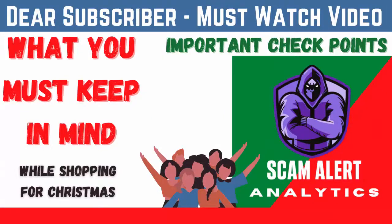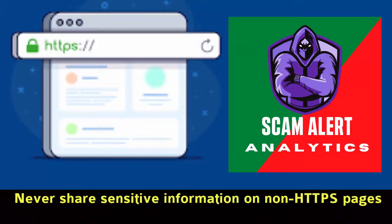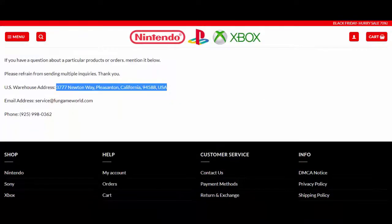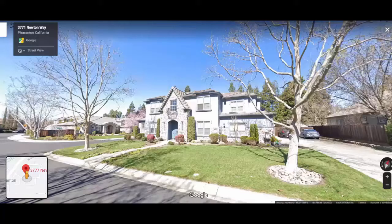The first important checkpoint is HTTPS status. Never share sensitive information on non-HTTPS pages. Before ordering, you must check the contact us page on that website. I suggest avoiding online shops that use free email providers like Hotmail or Gmail.